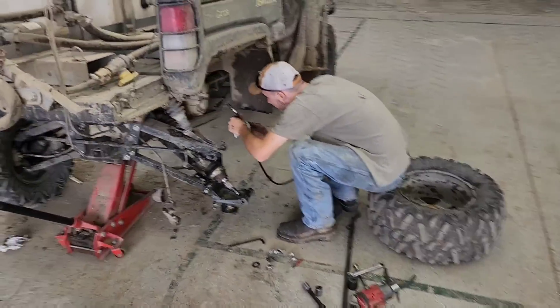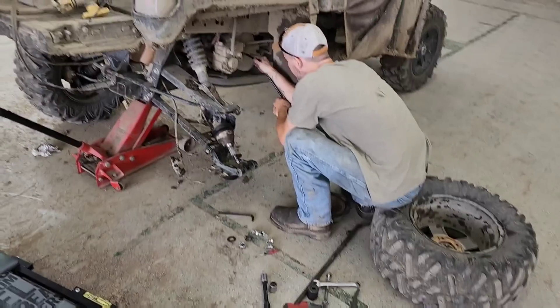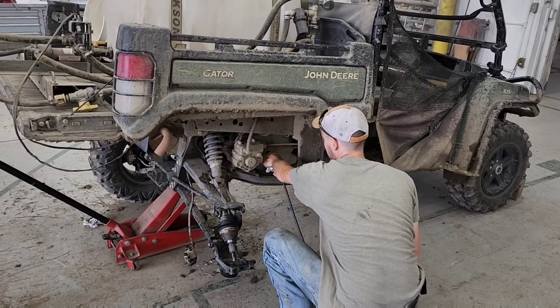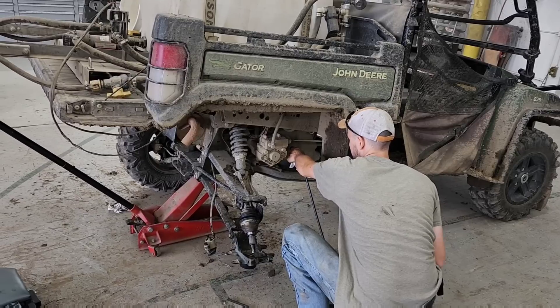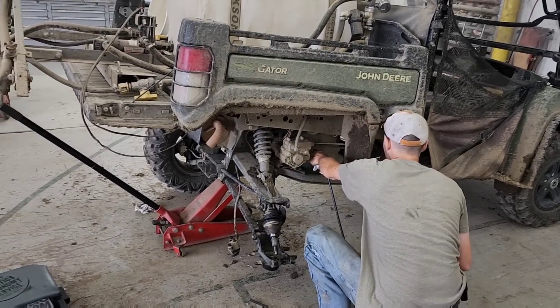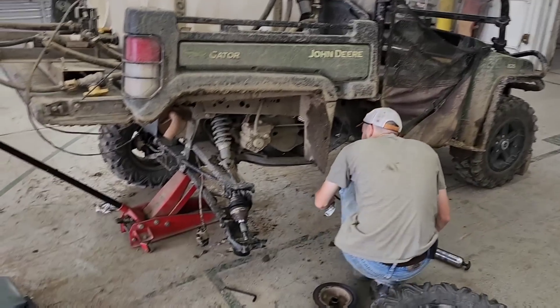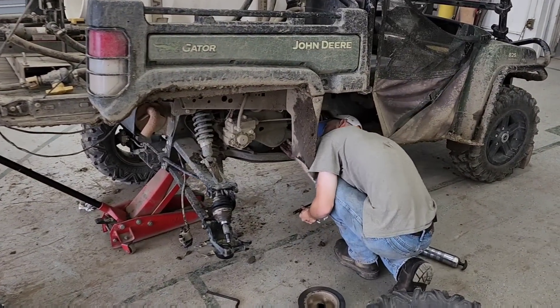Brock's trying to figure out where our squeak's coming from. It's not a wheel bearing — it might be a U-joint somewhere. There is a grease fitting on the drive shaft that goes to the front axle that could be coming from there. There are lots of possibilities, I guess. It's hard to narrow it down. It doesn't squeak when it's in the shop here, so maybe we'll get it, maybe we won't.